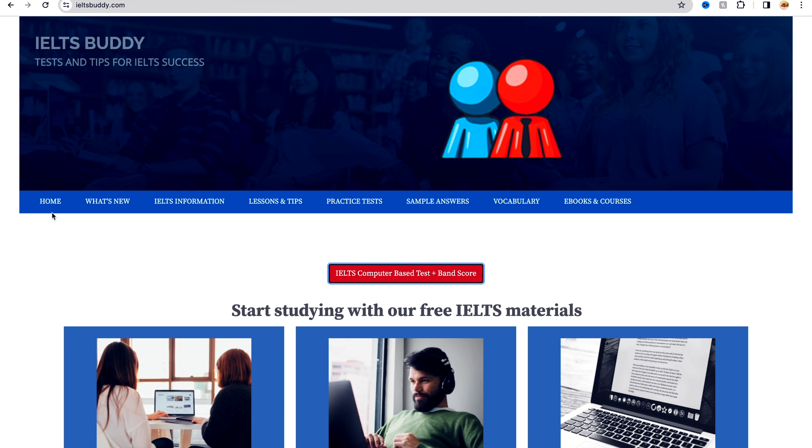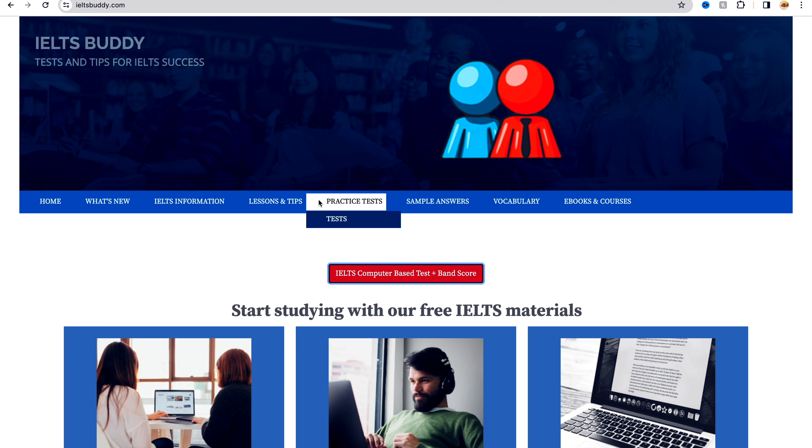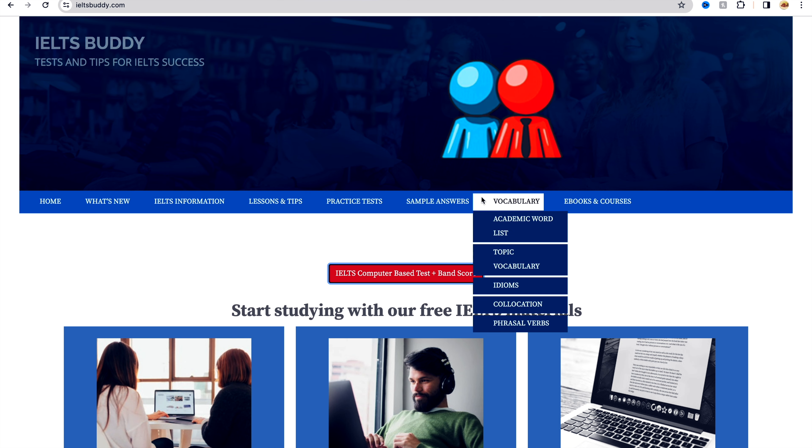Now that you know what YouTube channels to follow, the next thing we will discuss is what are the websites that provide free resources for IELTS preparation and are up to the standard of the IELTS examination. To begin with, I really like the website IELTSbuddy.com. This website offers a wide range of practice questions and answers, helping you understand the format of the IELTS exam and practice your skills.